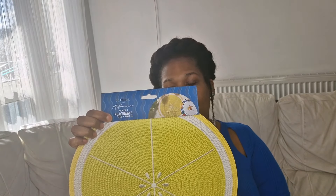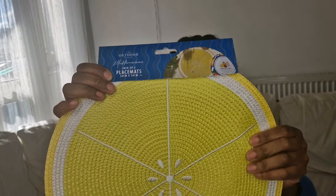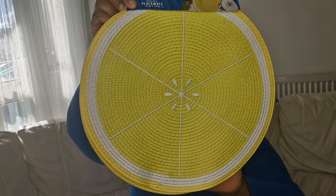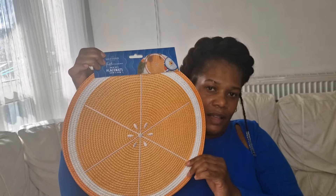I picked up these place mats as well — they're 34 by 34 cm and you get a pack of two. They're lightweight with a woven basket-type material. There's a lemon design and I thought that was a really good bargain at £1.99. I also picked up the orange one at the same price — I thought that was a lovely buy too.